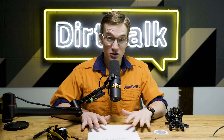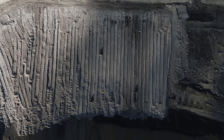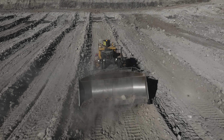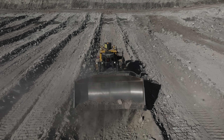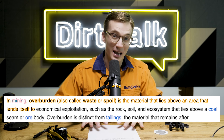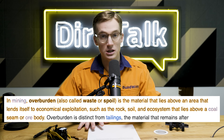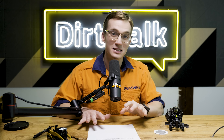So what does it take to run an operation like this? Lots of space, a beefy internet connection, and of course, big tractors. Here at Lake Vermont, they use a dozer push to move a lot of the overburden, and in the right applications, it's far more cost-effective than traditional truck and shovel.